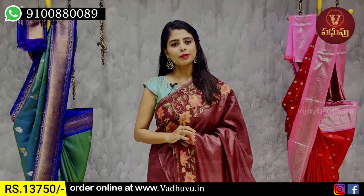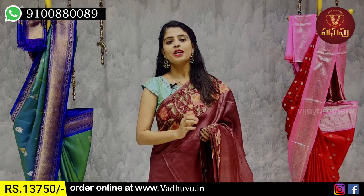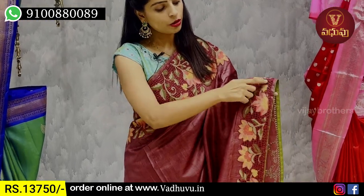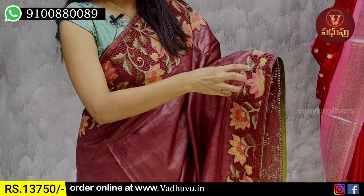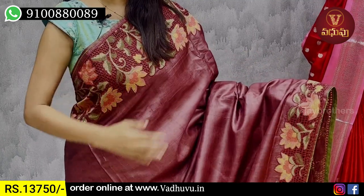The next shade is a plum color. We have a wine shade. This is a cutwork pattern. We have tusser fabric with a cutwork pattern. We have the cutwork pattern on the whole border. We have thread weaving with a floral pattern. We have cutwork on both sides.